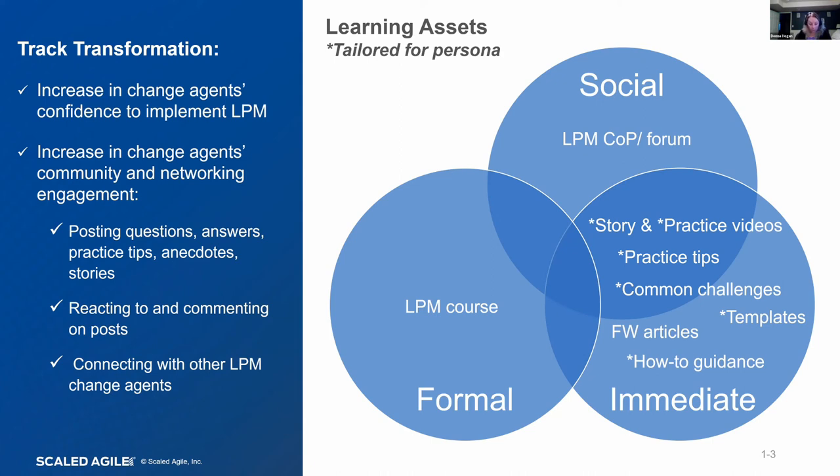What we'd expect to see from a transformation perspective — what we want to track — is the increased confidence we expect to see in our change agents implementing LPM, and also an increase in community and networking engagement. We want to see people helping each other in the community, posting questions, stories, and anecdotes, reacting and providing additional information, and connecting with other LPM change agents to be successful in implementation. How we track these is something we're currently working on — it's a gap we've had for a while that we knew we needed to shore up.